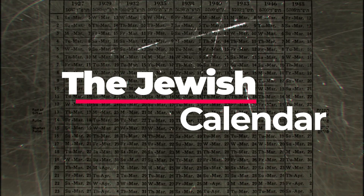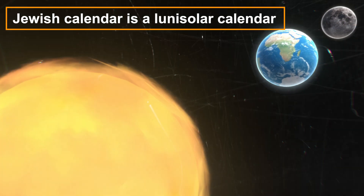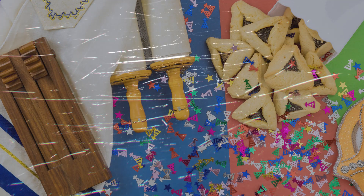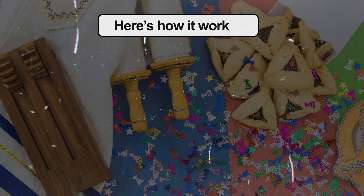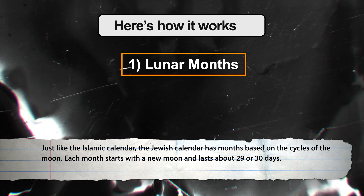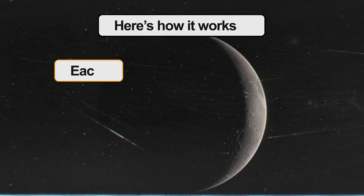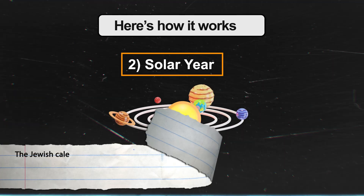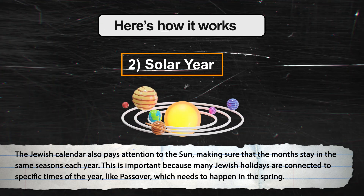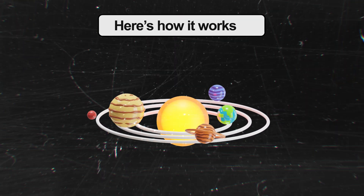Next, we have the Jewish calendar, which is special because it is a lunisolar calendar — it uses both the moon and the sun to keep track of time. Jewish communities all around the world use this calendar for their religious and cultural events. Just like the Islamic calendar, the Jewish calendar has months based on the cycles of the moon, with each month starting with the new moon and lasting about 29 or 30 days. The Jewish calendar also pays attention to the sun, ensuring months stay in the same seasons each year — important because many Jewish holidays, like Passover, need to happen in the spring.